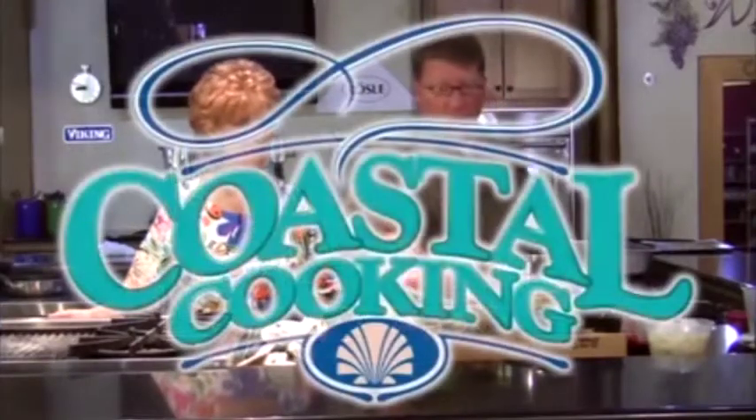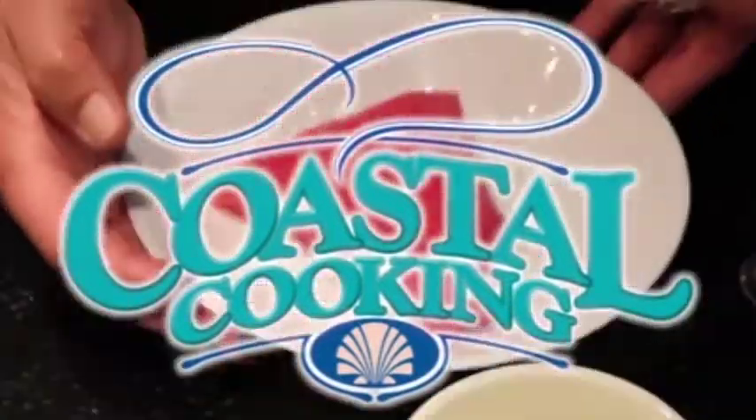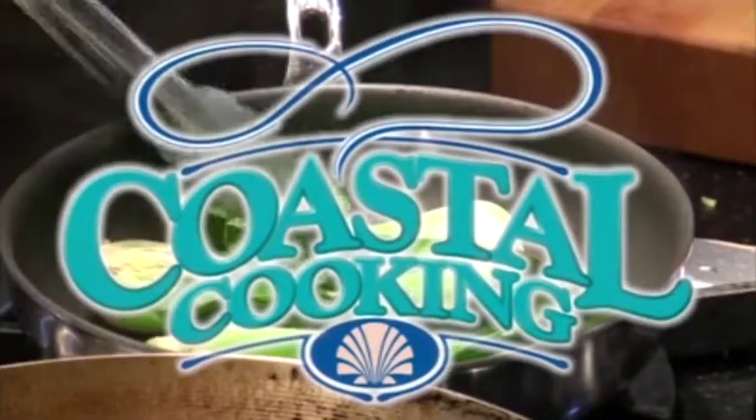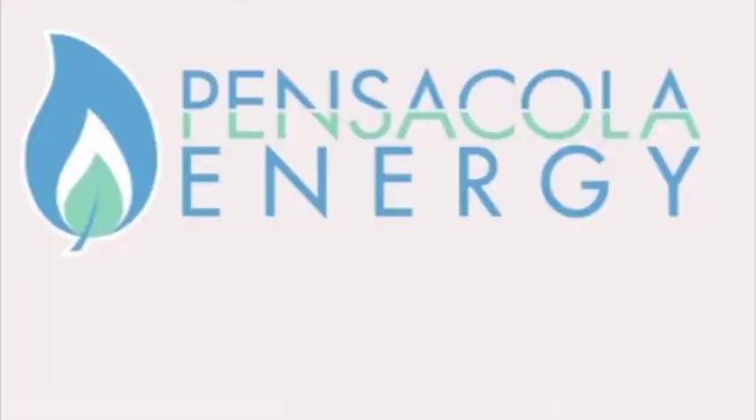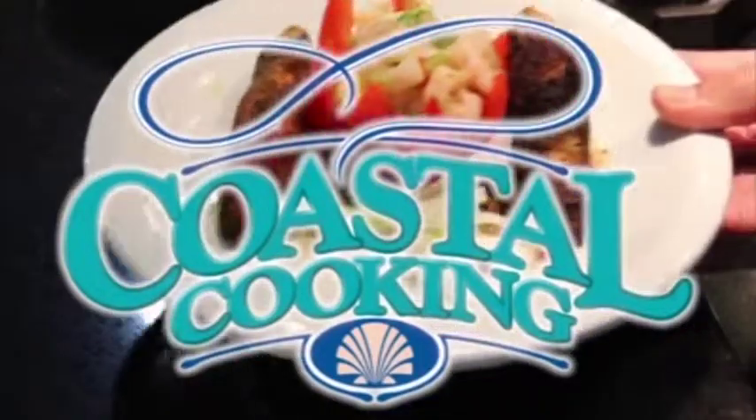Welcome to Coastal Cooking with your host Carmella Campbell. Coastal Cooking brings you the Gulf Coast's finest chefs cooking their delicious recipes with all natural gas. This show is brought to you by Pensacola Energy — clean, efficient, natural gas. And now, Coastal Cooking.